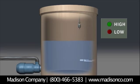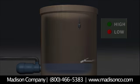Madison's single point level switches are ideal for use with relays, controllers, intrinsically safe barriers, and PLCs.